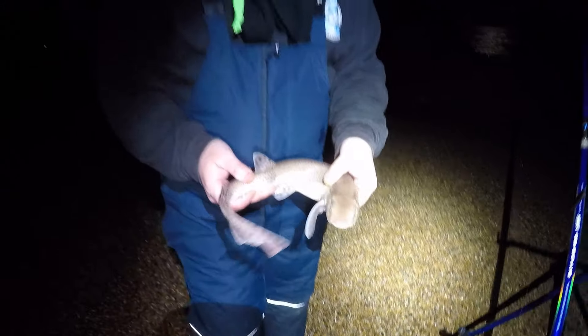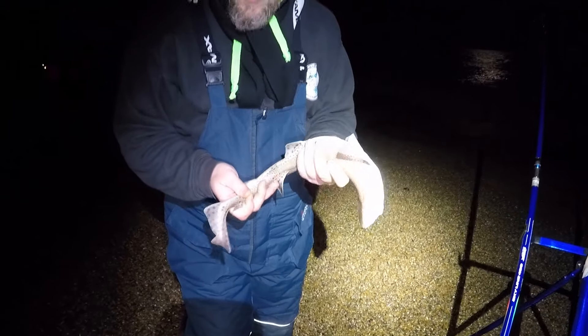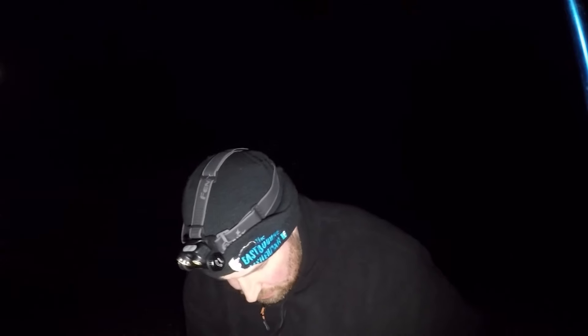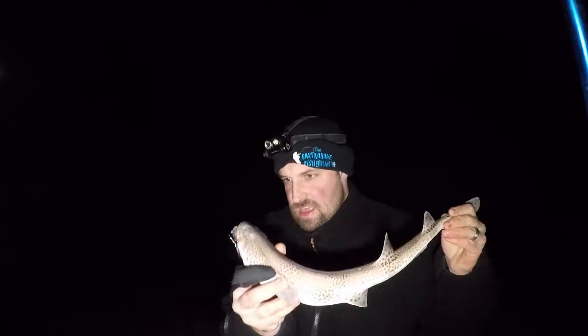Cliff's evened himself up with another dogfish. This one's acrobatic! The fishing gods have shined down upon me today and rewarded me with another dogfish — cannot get away from them. On the bluey.